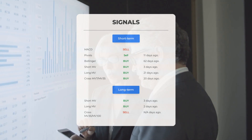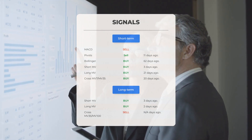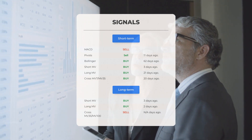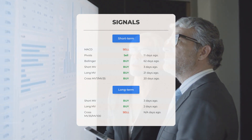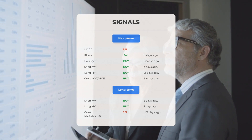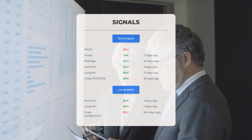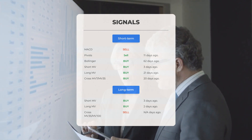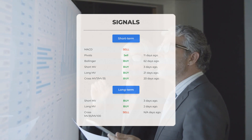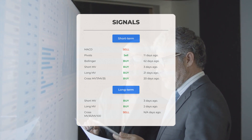Here are some other signals: MACD sell signal; pivots sell signal 11 days ago; Bollinger buy signal 62 days ago; short-term moving average buy signal 3 days ago; long-term moving average buy signal 21 days ago; the relation between the short and long moving averages buy signal 20 days ago. On the 12-month chart: short moving average buy signal three days ago; long-term moving average buy signal two days ago.